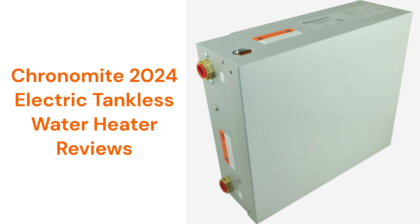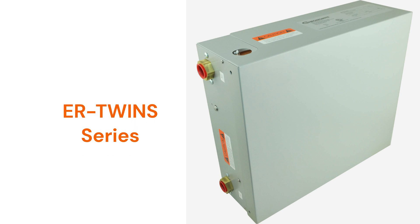This brand is made in the USA by Morris Group International and they are sold through a dealer network. The ER Twins series offers four sizes of whole house water heaters with flow rates of either 3.0 or 4.25 gallons per minute.